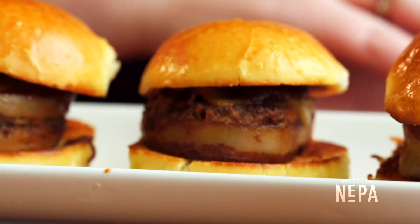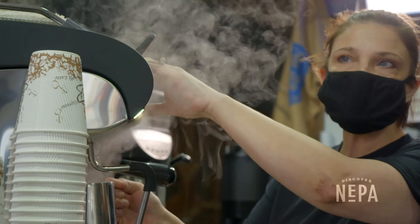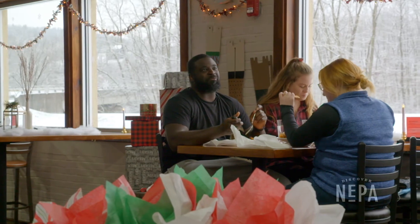The idea is that all of these businesses can kind of tie in together. The community is really proud that people invested in them — it's not some big box store. It's a family that took the time and energy and money to say: we believe in this community, we see the potential, and we'd like to be a part of it.